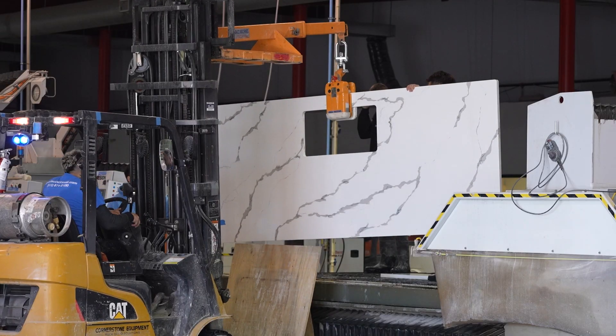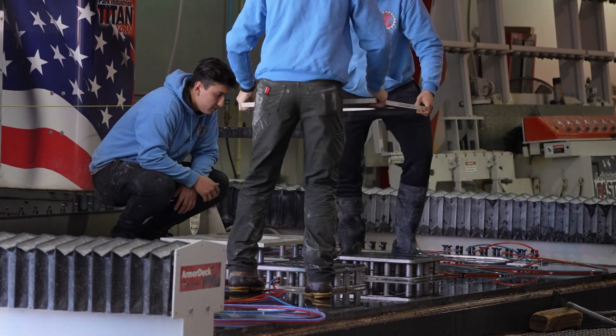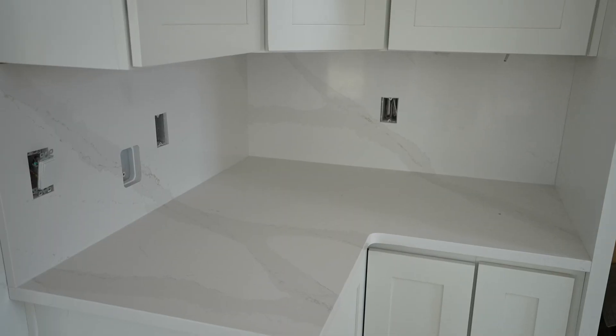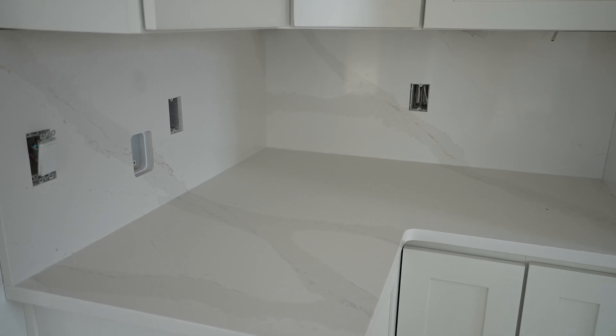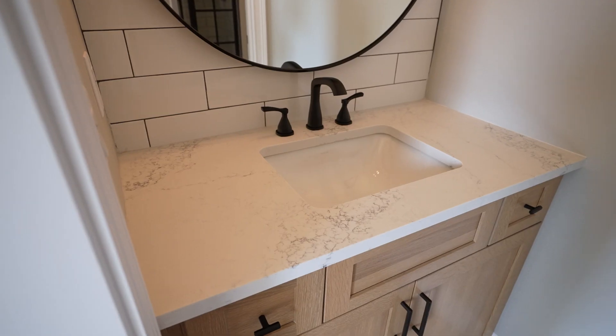Quartz is a manufactured stone. It's non-porous. Typically, you'll get more of your veins and light white backdrops in it. It's really solid. The only thing with it is, as far as heat, it holds about 300 degrees Fahrenheit, so you don't want to keep something too hot on it for too long.